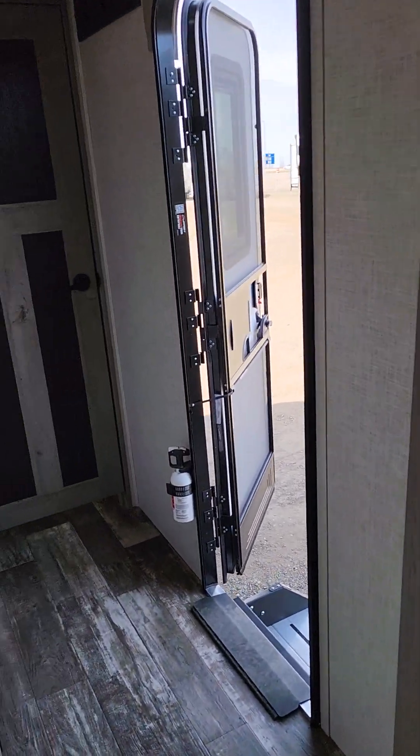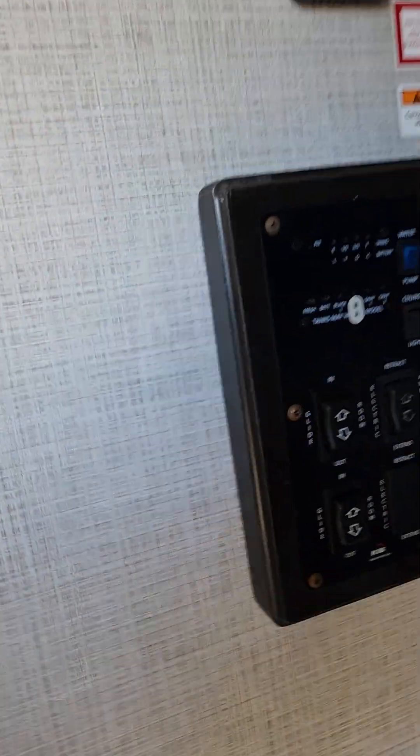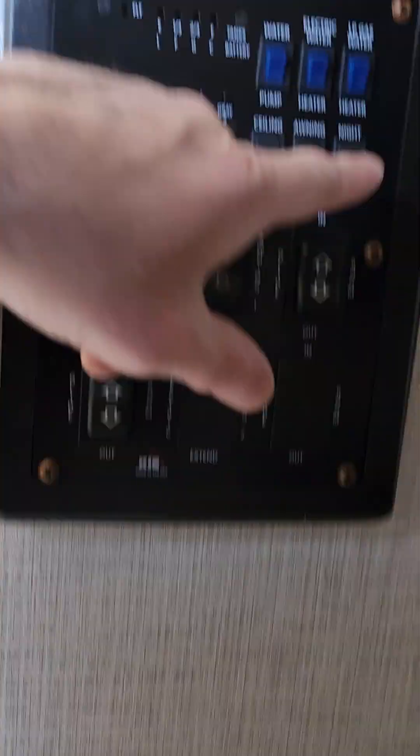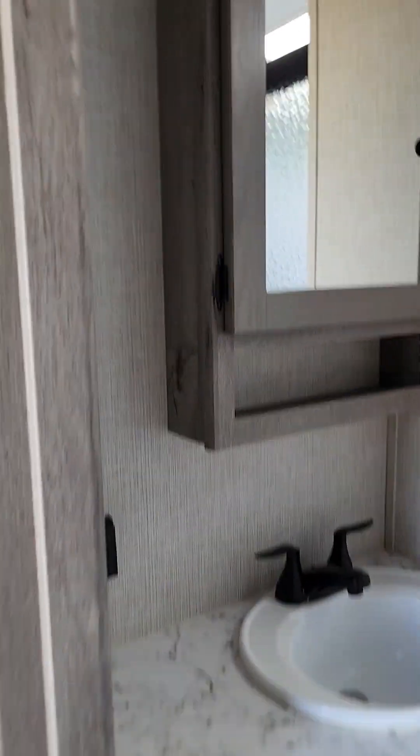Nice look in this — it's got a nice light color so it doesn't look too dark inside. There's your control panel, so you've got your slide and awning operation, ceiling lights, awning lights, and your nightlight. There's one in the bunk room as well, just to give the kids a little bit of light so when they're coming to the bathroom in the middle of the night, they can see.